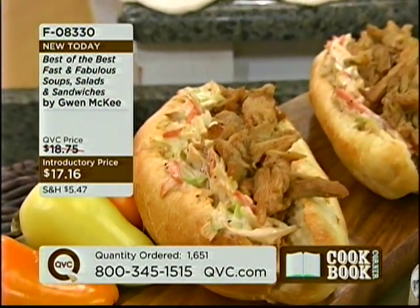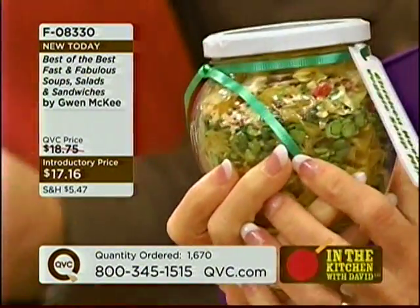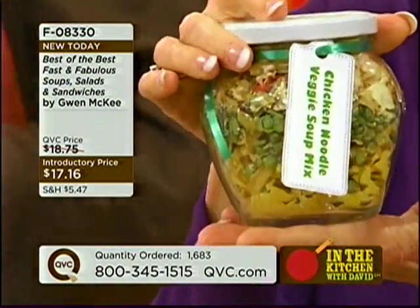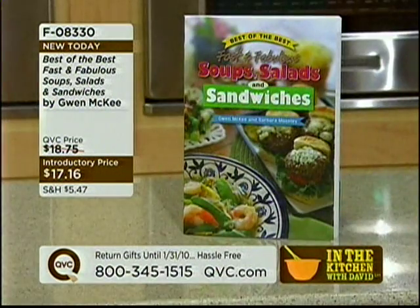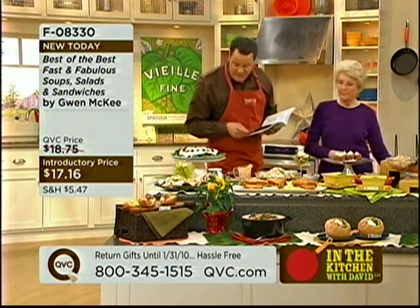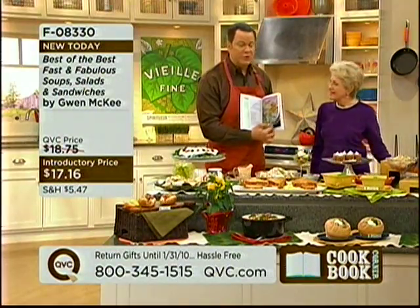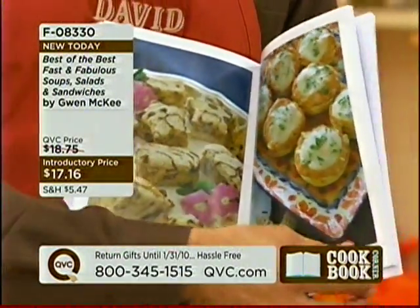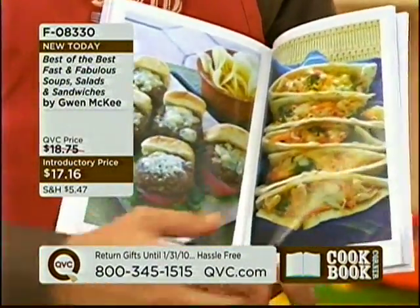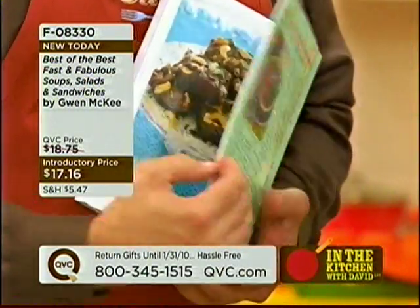This is the chicken noodle veggie soup mix. Make this mix up and bring it to somebody who's under the weather and not feeling so good, or give it as gifts, take it to the office. Six cups of boiling water and you have a wonderful pot of soup. We're approaching 2,000 books gone — right now QVC is the only place you can buy this, and will be the only place through the 15th of November. Look at the beautiful color photos — many of you love color photos in cookbooks. We've got some of the amazing sandwiches here on the table, including these black and blue sliders. So many yummy recipes and so many gorgeous color photos.